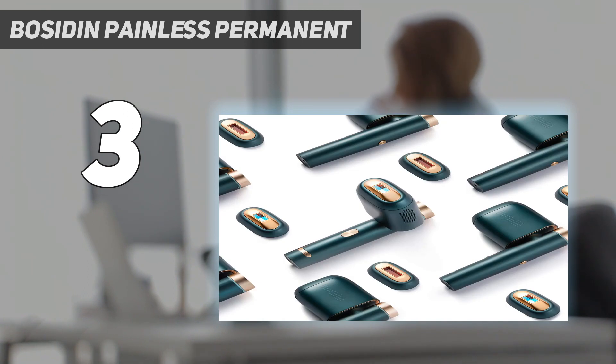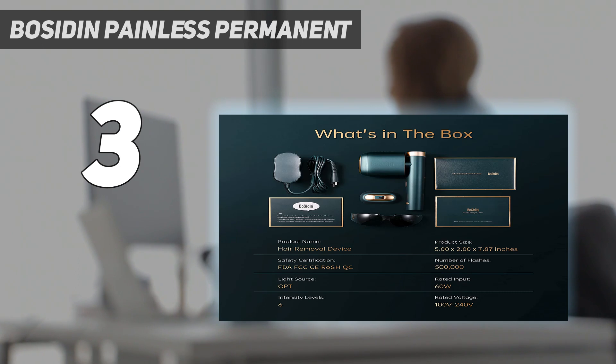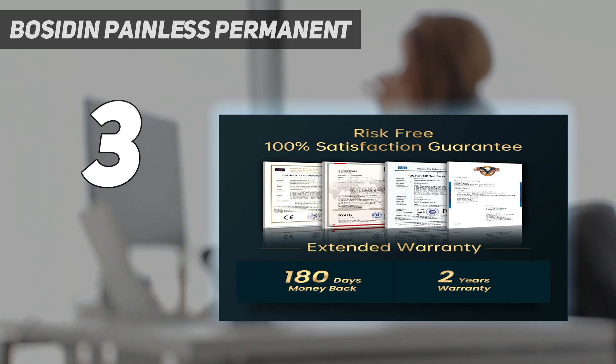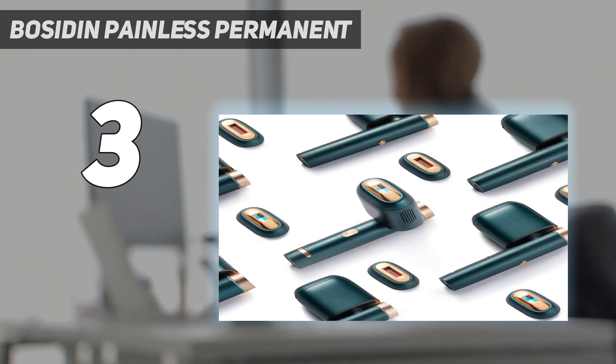Light strikes follicles deep at the root, easily removing even the toughest hair. By rapidly emitting soft pulses of light, medical-grade continuous pulse technology allows heat to build up at the root and effectively suppress hair regrowth. Bosidin worked with a team of experts in medical beauty to develop a revolutionary new hair removal system that targets and removes hair in each region of the body differently. Press the gold button to choose the setting that suits you.